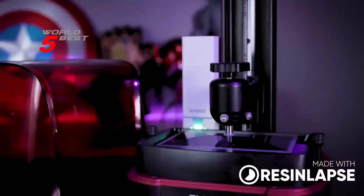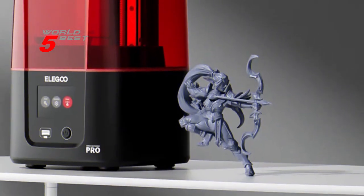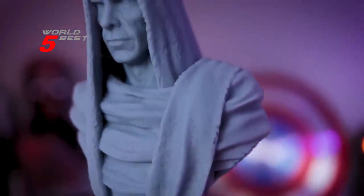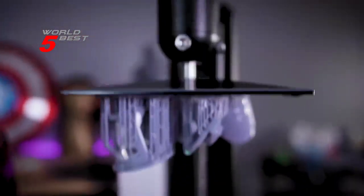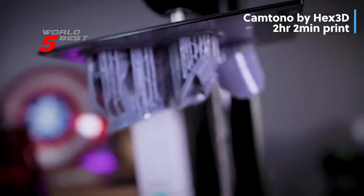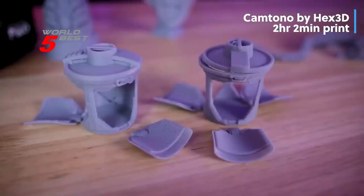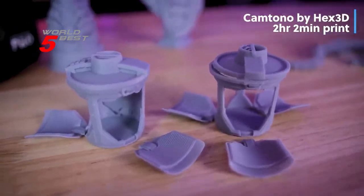This printer is capable of printing large models up to 143.43 x 89.6 x 175 mm³ (5.647 x 3.52 x 6.8 in³), with a higher printing success rate thanks to the non-slip hexagon socket leveling screws and sandblasted oxide surface build plate. Thirdly, the printer features a built-in active carbon filter that effectively absorbs and filters resin odors and pungent fumes, along with copper heat tubes and a powerful cooling fan for faster heat transfer and better cooling efficiency.